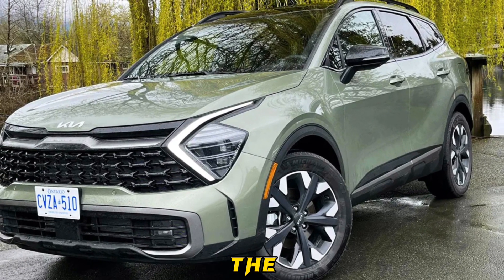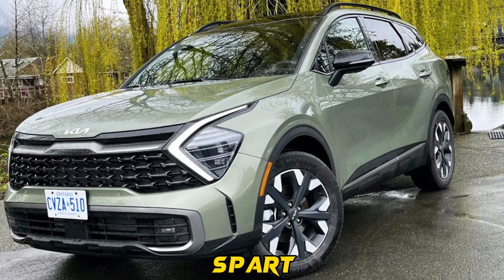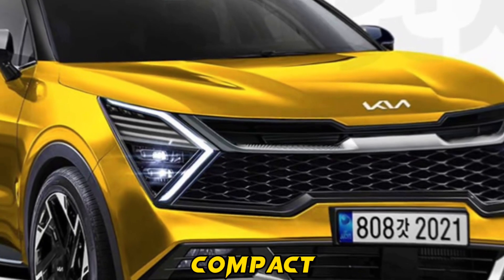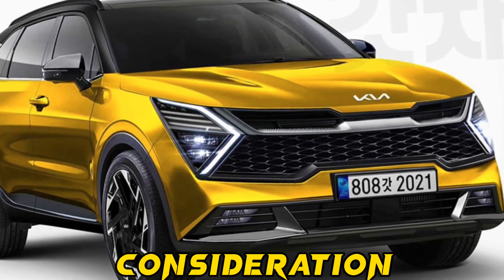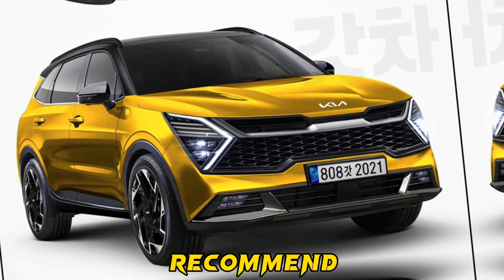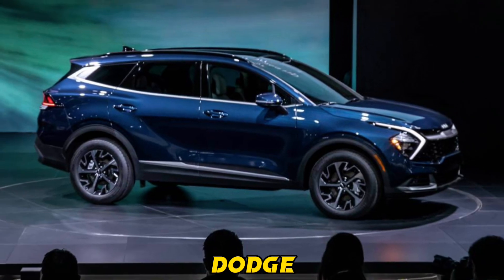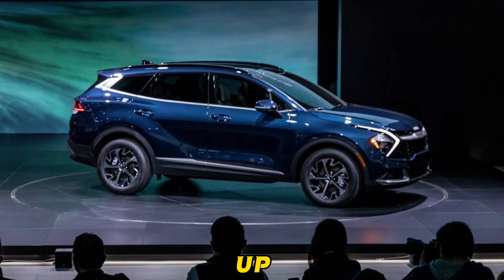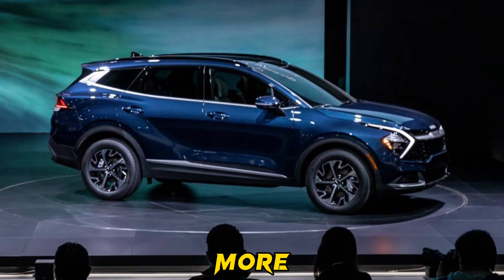In conclusion, the 2024 Kia Sport Dodge is a stylish, feature-packed, and affordable compact SUV that deserves serious consideration if you're in the market for a new SUV. I highly recommend exploring the Sport Dodge. Thanks for watching. If you enjoyed this video, please give it a thumbs up and subscribe to our channel for more automotive content.